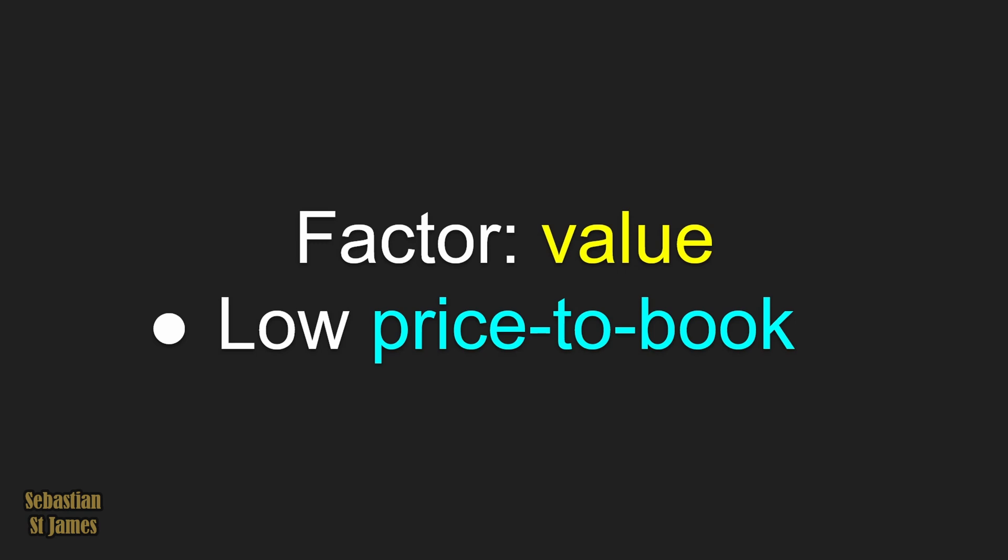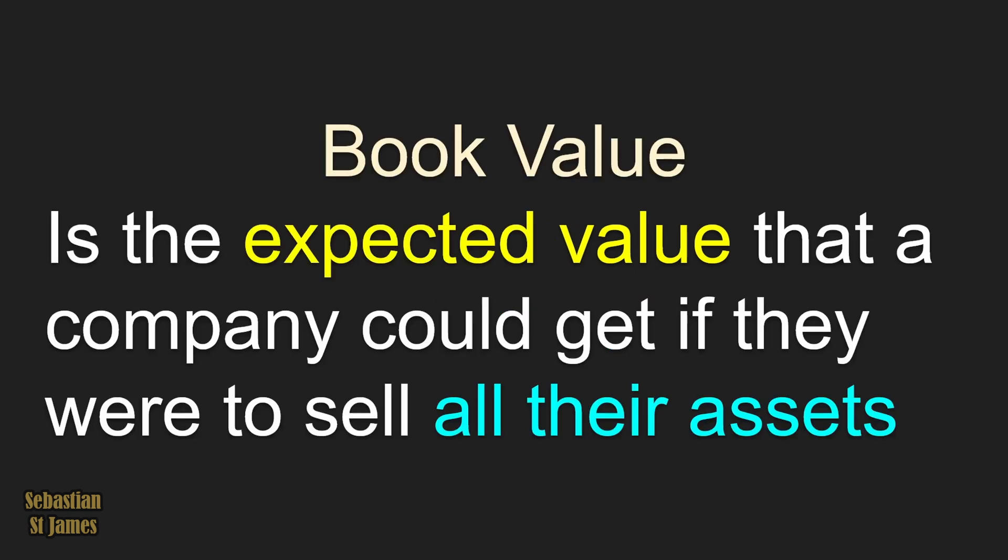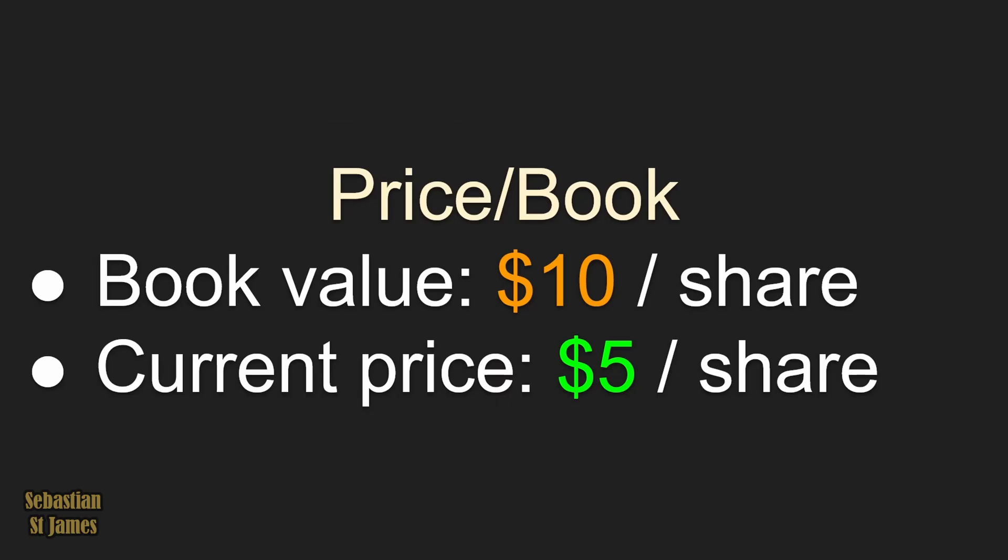What's enhanced value? The value factor is low price-to-book. Book value is the expected value that a company could get if they were to sell all their assets. It's a hypothetical value — the best guess of what the company's worth if you liquidated the whole thing. If the book value was $10 and the current price is $5, you're paying $5 to get $10 worth of value.